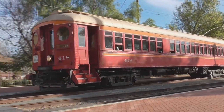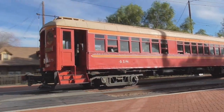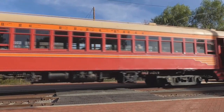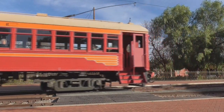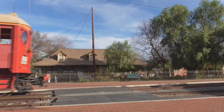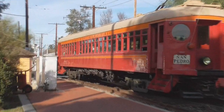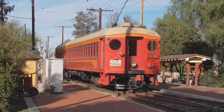The Pacific Electric Railway, at one time the largest interurban railway in the world, was a wholly owned subsidiary of the Southern Pacific Railroad. Operating from 1901 to 1965 in the greater Los Angeles area, the P.E. Red Cars were a Southern California institution for many decades.